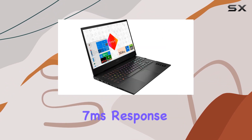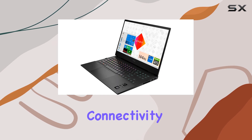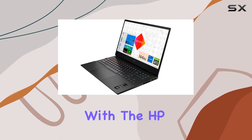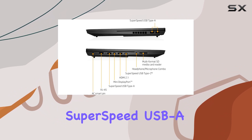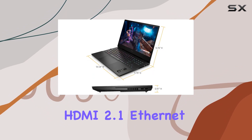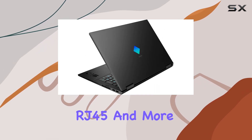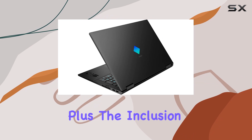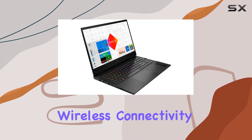Connectivity options abound with the HP Omen 16, featuring a Thunderbolt 4 port, 3 SuperSpeed USB ports, Mini DisplayPort, HDMI 2.1, Ethernet RJ45, and more. Plus, the inclusion of Bluetooth 5.2 and Wi-Fi 6 ensures fast and reliable wireless connectivity wherever you go.